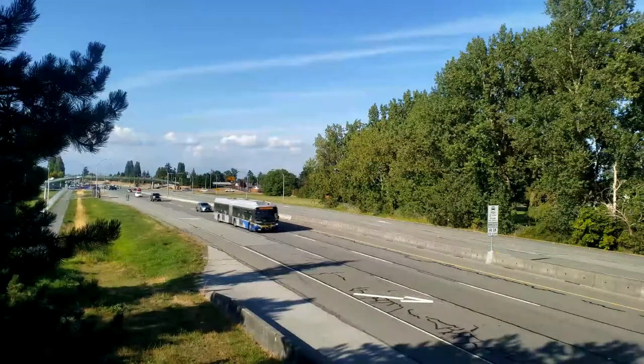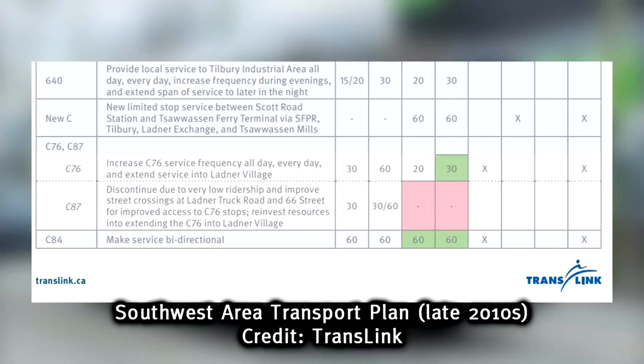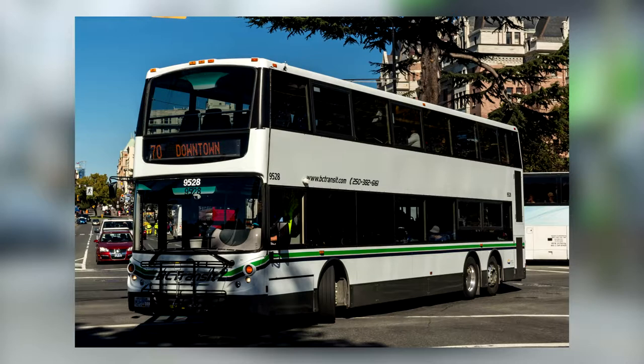By 2004, the bus service to Tsawwassen Ferry was replaced by the 620 express route into Richmond. While Surrey-bound people have to transfer at Ladner now, there were plans made in 2017 to put a new express route between Scott Road and the ferry terminal. These days, double-decker buses without luggage racks meet passengers at either end of the ferry route.